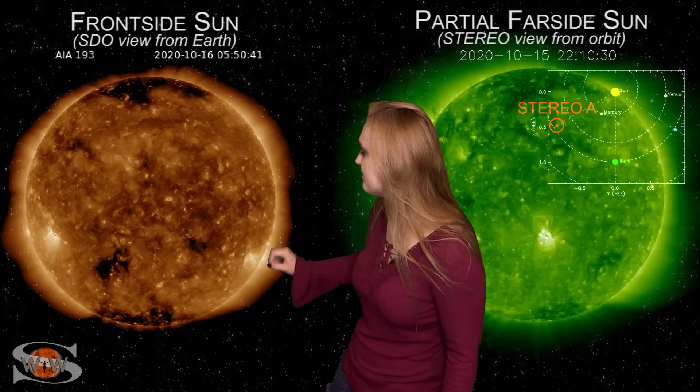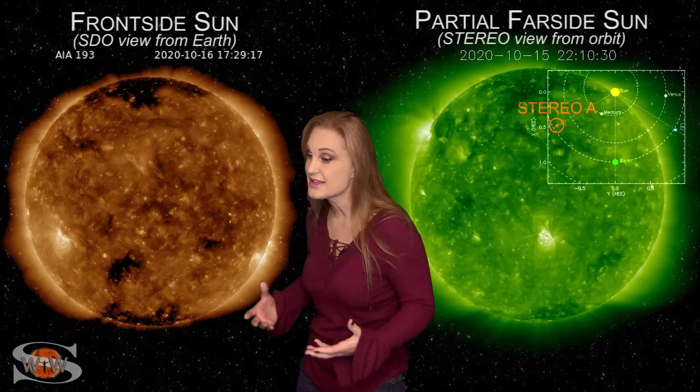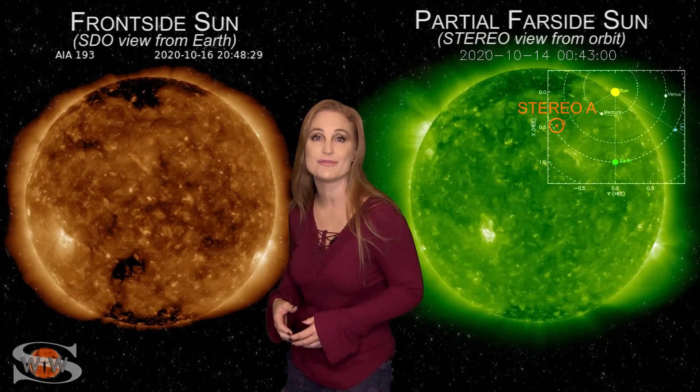On top of that, we also have a coronal hole that's going to be rotating into the Earth's strike zone over the next couple of days, and it could bump us up to active conditions — and that's some good news for aurora photographers.